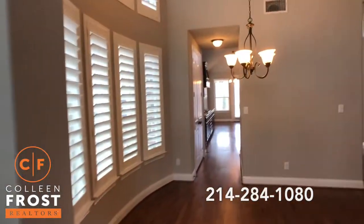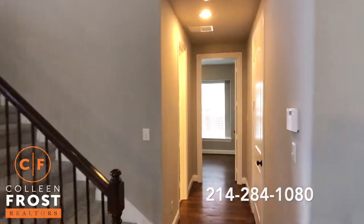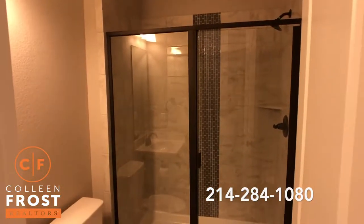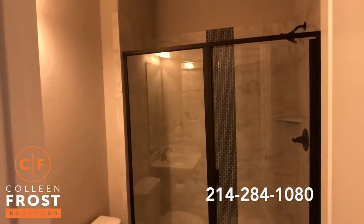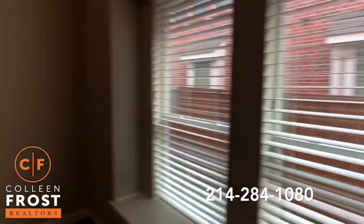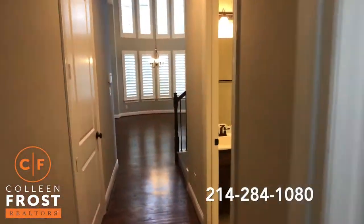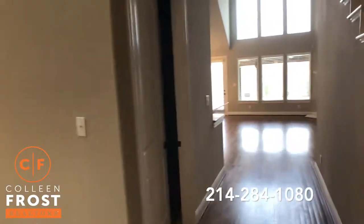Here we have the formal dining room. Coming down, we've got to the right the two-car garage. We have a full bath — what I love about this full bath is the step-in shower, modern and chic. Here we have our first full bedroom downstairs with a great window seat; this would make a great home office as well. We have the utility room here to the left.